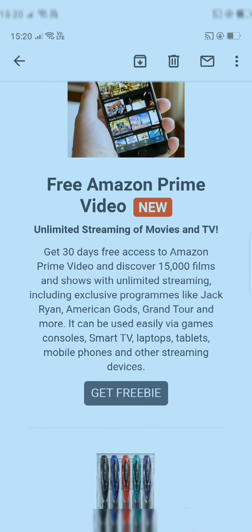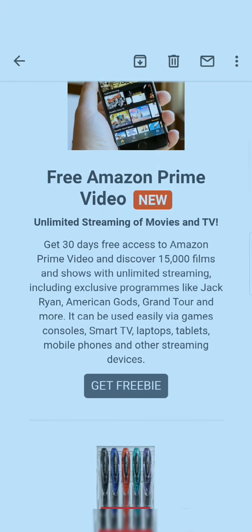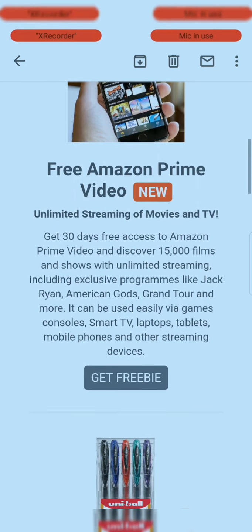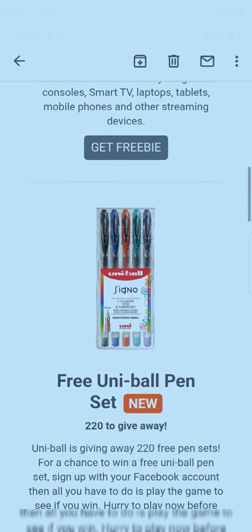Amazon is offering a 30-day free trial of Amazon Prime Video. This is a limited offer — if you want it, the link is in my description box where you can grab this deal.